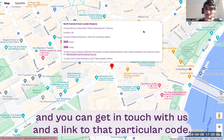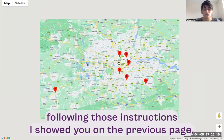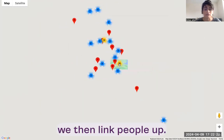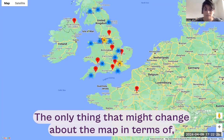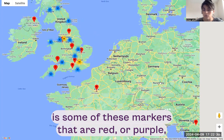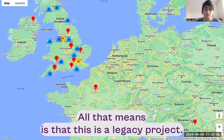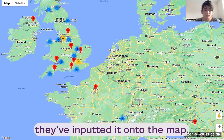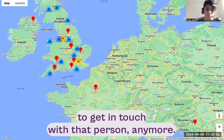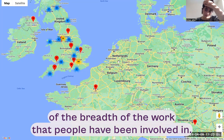Our job is that when people get in touch with us following those instructions, we then link people up. One thing that might change about the map in the immediate term is that some of the red markers might turn gray. All that means is that this is a legacy project — the person submitted their work to the map but we are no longer able to get in touch with them. We've left the information there so you get an idea of the breadth of work that people have been involved in.